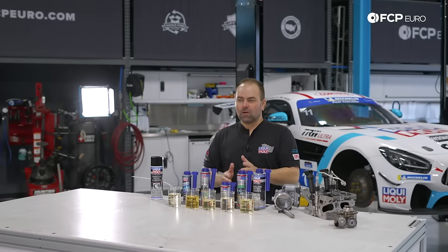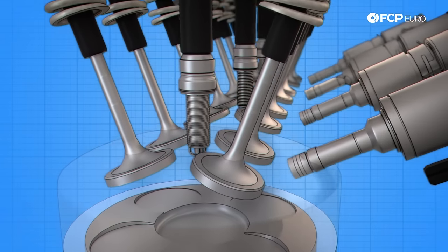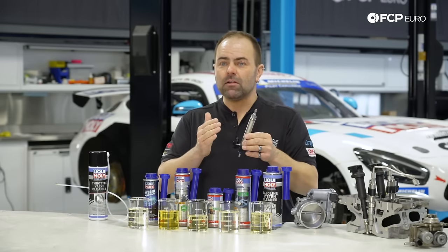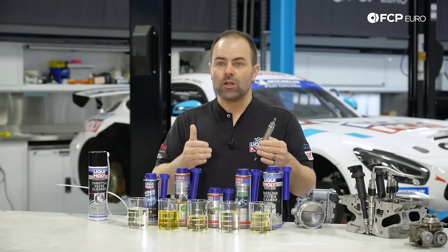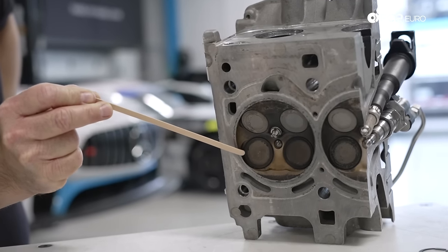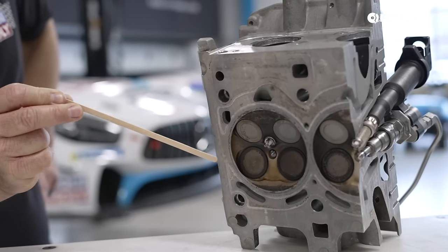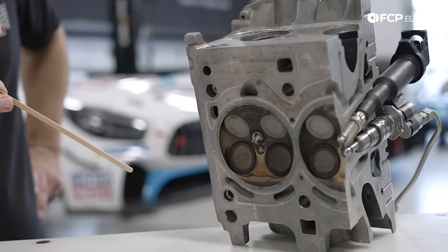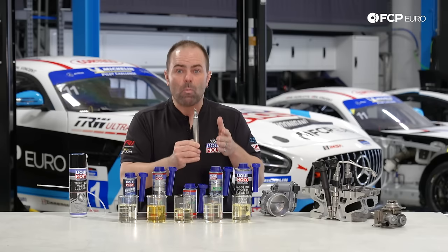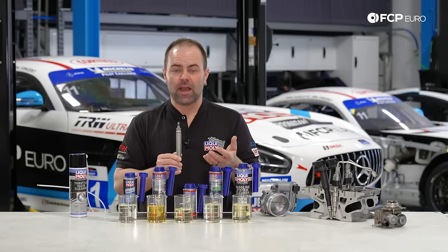Now we talk about modern engine design — no longer carbureted or port injected. Modern gasoline engines have so-called GDI engine technology, meaning gasoline direct injection. As you can see here, that is an injector of a GDI engine. Direct injection means the injector is no longer placed outside the combustion chamber — it's placed directly inside the combustion chamber, right next to the spark plug. This means completely different operating conditions. We face two types of deposits: gummy deposits inside the injector, and carbon deposits around the injector tip due to the extreme heat and pressure.